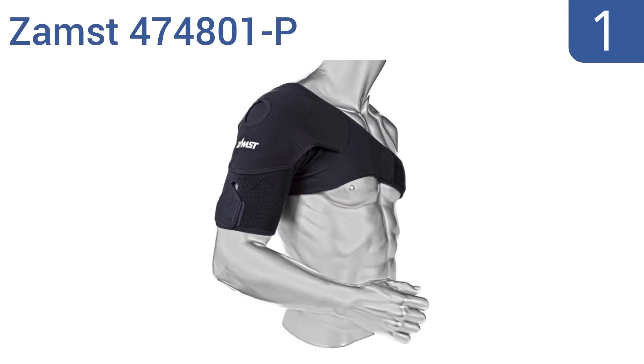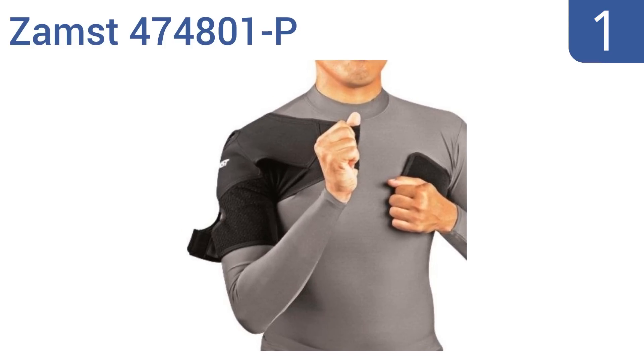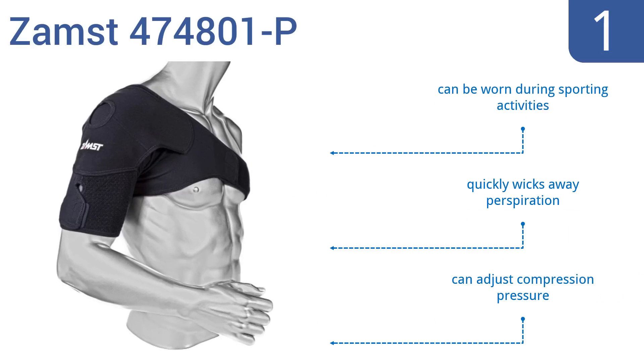Taking the top spot on our list, the Zamst 474801-P is extremely easy to put on without any help, and not only stabilizes but also gives compression to your rotator cuff muscles. It will help you recover from injuries quicker without limiting range of motion. It can be worn during sporting activities, quickly wicks away perspiration, and you can adjust the compression pressure.